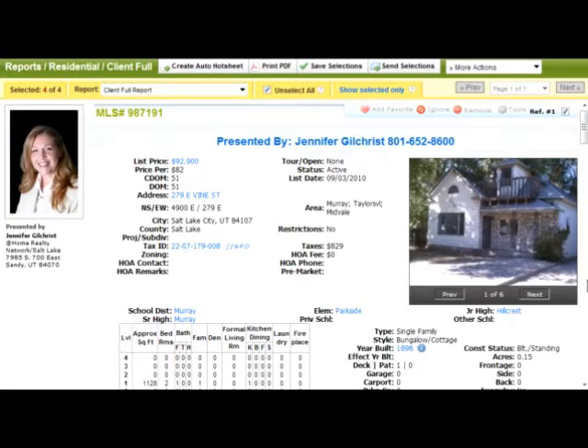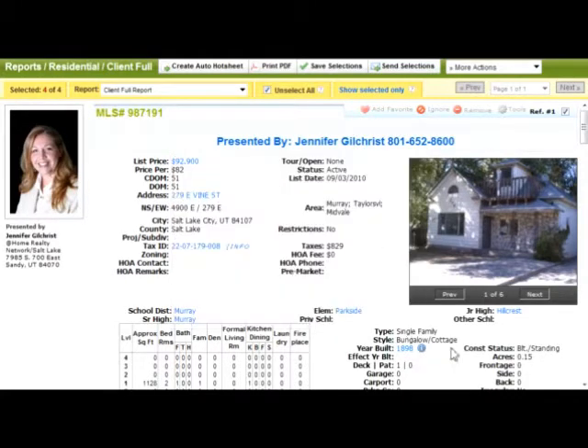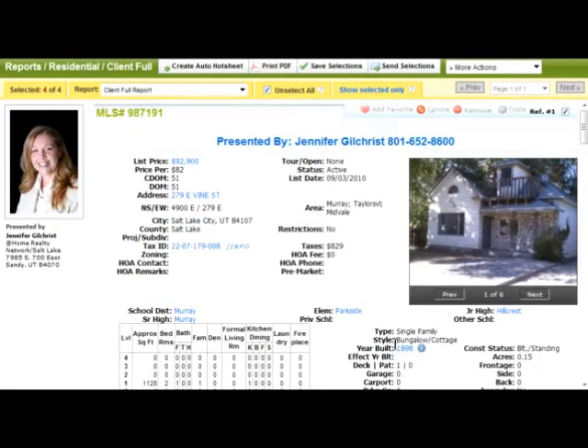They're all bank-owned homes, and the first one is in Murray on Vine Street. It is quite old — it was built in 1898 — so you do have to worry about the possibility of there being lead-based paint in this home. Any house built prior to 1978 has the possibility of having lead-based paint. This one is $92,900, and I think that's a great deal because you can barely find a condo with this much square footage for less than $100,000. Plus, with a condo you have your HOA fees, so this is a single-family dwelling for $92,000 in Murray.